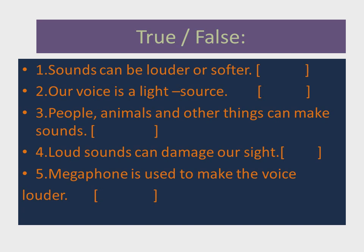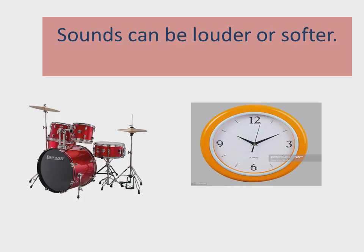Today we are going to discuss some true and false sentences. There are five sentences. Sentence number one: sounds can be louder or softer. On the screen there are two pictures. On the left hand there is a musical instrument which is making a loud noise, and on the right hand there is a picture of a clock making a soft sound.